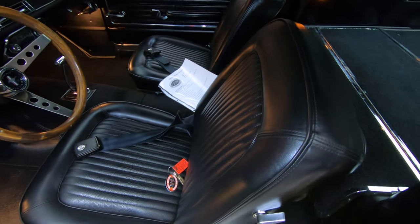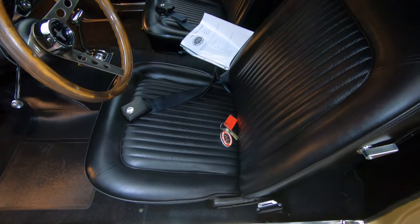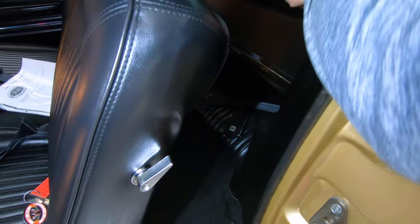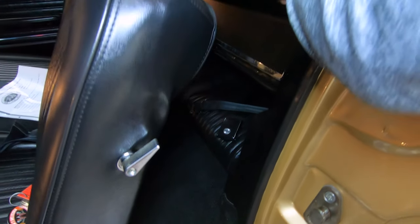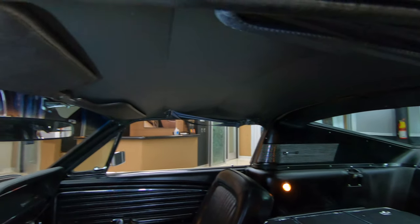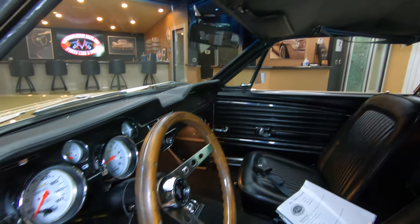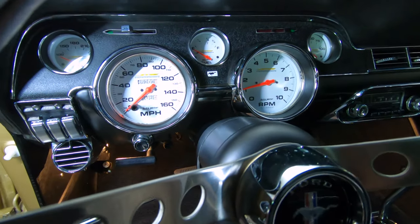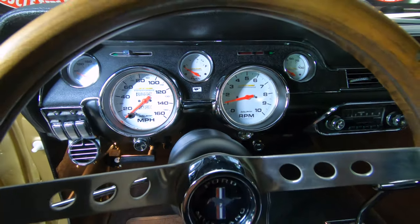Everybody knows I love some black interior in these muscle cars. Got the fold-down back seat back there and there is a seat under there — there's a seat and there's seat belts back there too. Carpeting is looking sweet. Headliner looks good. Now the gauges are in the stock location but those are aftermarket gauges right in the stock location, which is very cool.